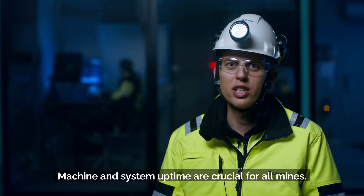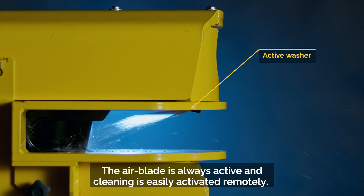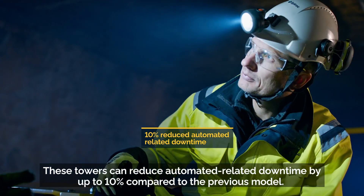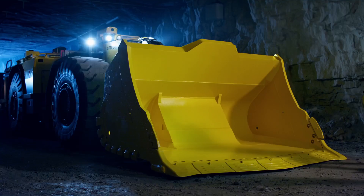Machine and system uptime are crucial for all mines. The air blade is always active and cleaning is easily activated remotely. These towers can reduce automation-related downtime by up to 10 percent compared to the previous model.